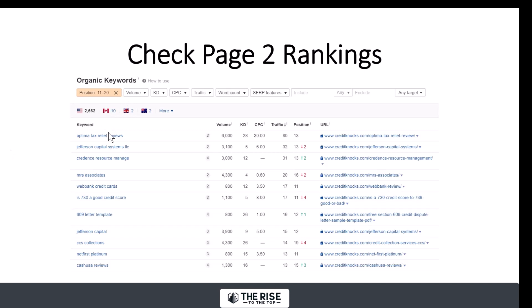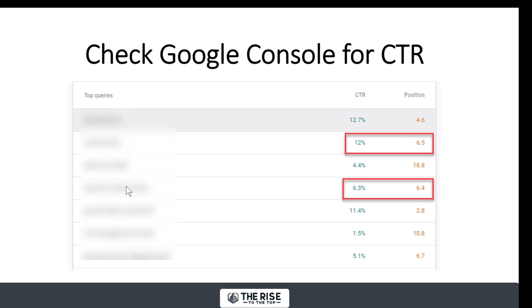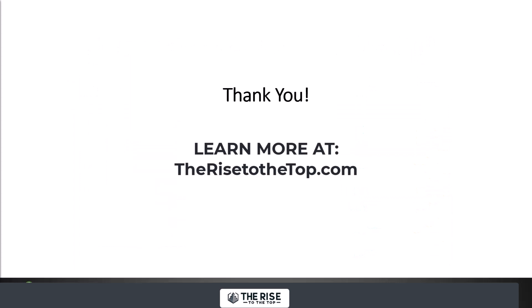Step two: check your page two rankings — positions 11 to 20. If you just add 500 words to the page, a couple nice images, maybe a nice resource, and get a couple internal links, next thing you know you could be on the first page. Also check your click-through rate in Google Search Console. Look for pages in similar positions where one has a much higher click-through rate than the other — that tells you maybe you need to work on your title tag. Those are three of my favorite tips to get a lot more out of your analytics.